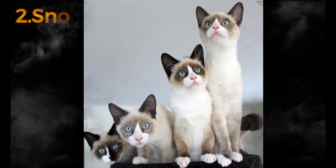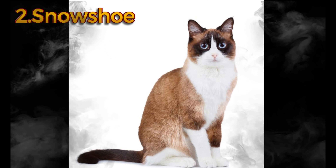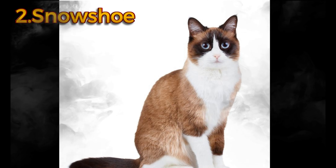Writer Ernest Hemingway certainly thought so — he himself was a polydactyl owner. The Ernest Hemingway Home and Museum is now home to some 50 polydactyl cats.